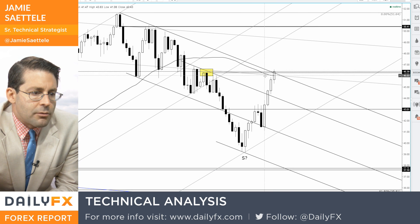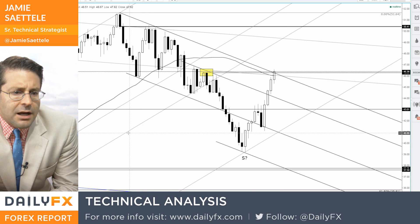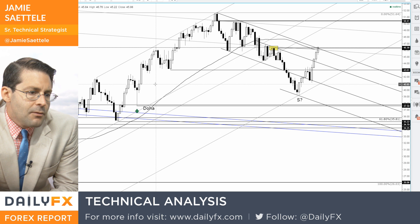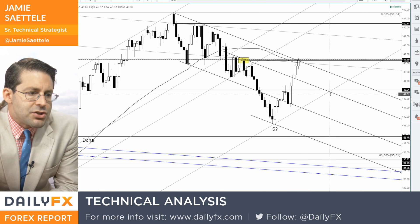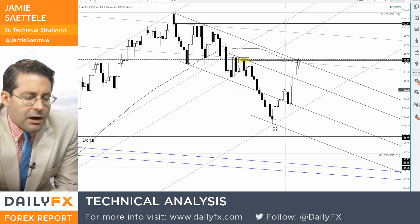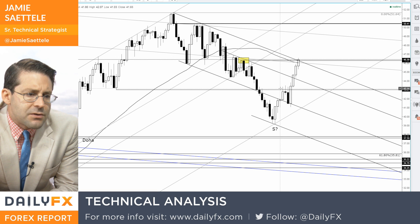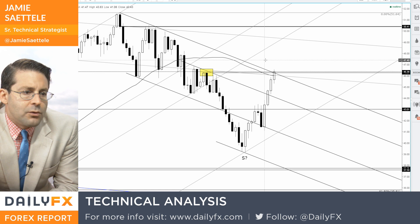If you start to get some consolidation or pullback over the next several days to weeks, I'd pay attention to $43. That could be viewed as where this acceleration started from — the May 10th low. We broke below, went higher, and $43 was resistance for several days until Thursday the 11th, when you had the outside day breakout. So call it the scene of the crime.